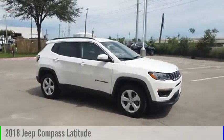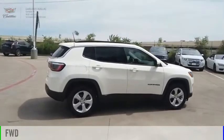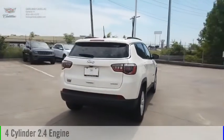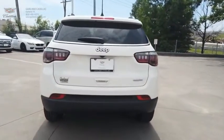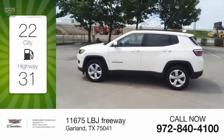We are pleased to show you the 2018 Compass. This vehicle is powered by a front-wheel drive, four-cylinder, 2.4-liter engine, and comes with a six-speed automatic transmission. Great fuel efficiency saves you money by requiring fewer trips to the gas station.